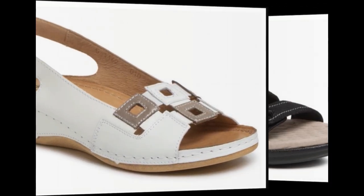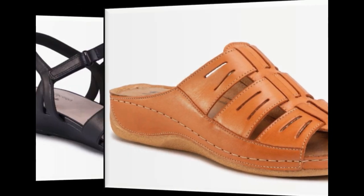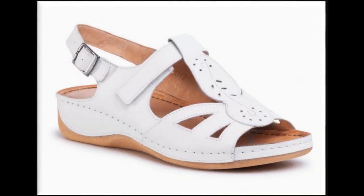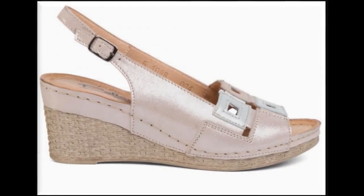Whenever there is any new arrival in any brand, I try my level best to show you those collections with full details. If you want to see new collections of designer dresses and footwear, you will find all new collections of branded suits and footwear in my channel. Nowadays, every brand tries to design their footwear with different types of accessories like pearls, beads, stones, and flowers.